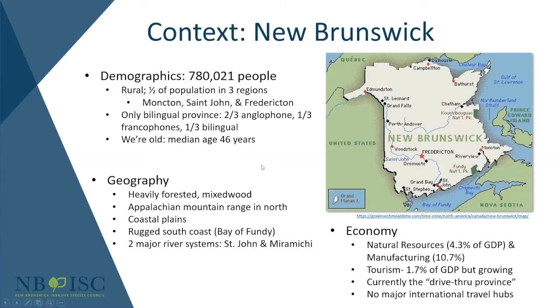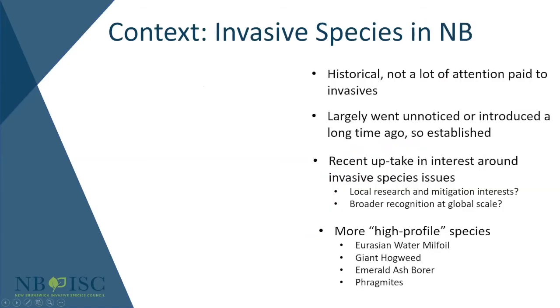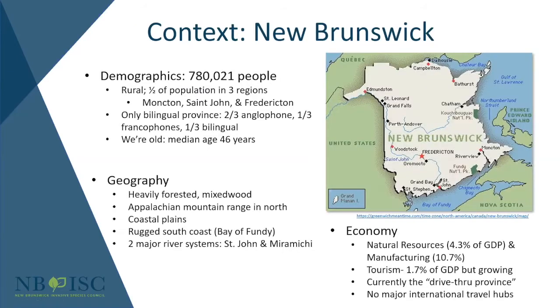In terms of geography, New Brunswick is heavily forested — most of the province is covered in deciduous or boreal mixed wood forest. We have some of the Appalachian mountain range in the north and the beautiful Bay of Fundy in the south. In relation to clean drain dry, we have two major river systems: the St. John River, which originates in Maine, goes north and comes back down through Saint John into the Bay of Fundy, and the Miramichi, which starts in the middle of the province and drains into the Northumberland Strait.